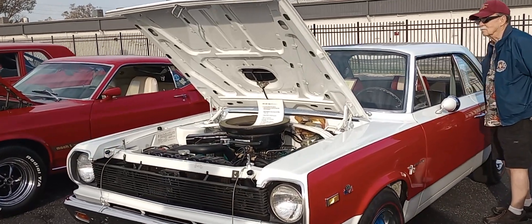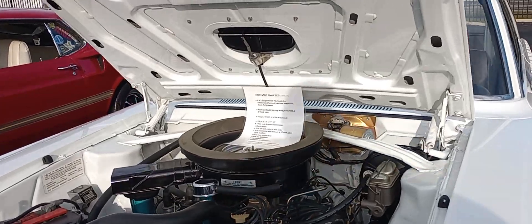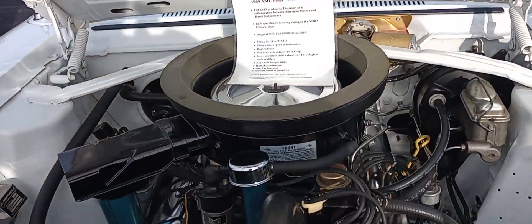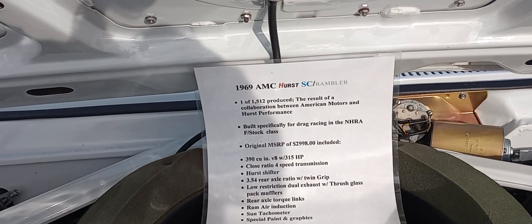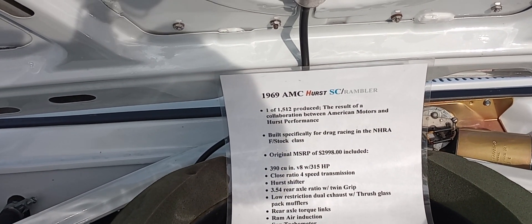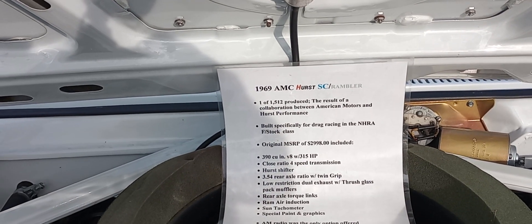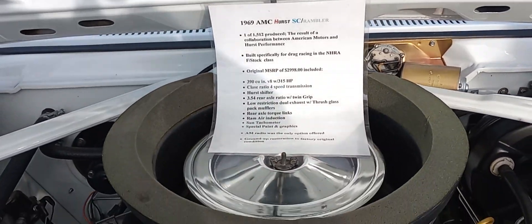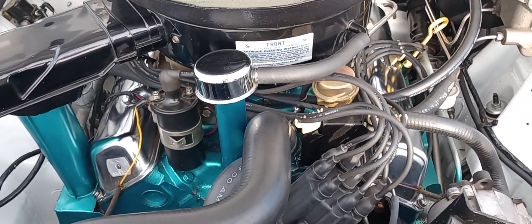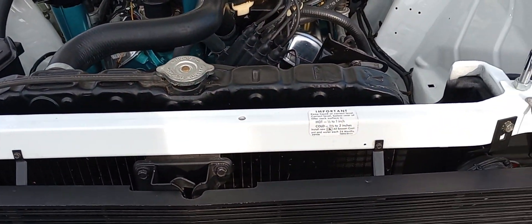AMC fans, sitting before you is a beautiful '69 AMC SC Rambler. I didn't know there was only 1,500 produced, but like anything — small car, big hot 390. And look how nice this thing is prepared. Very beautifully done.